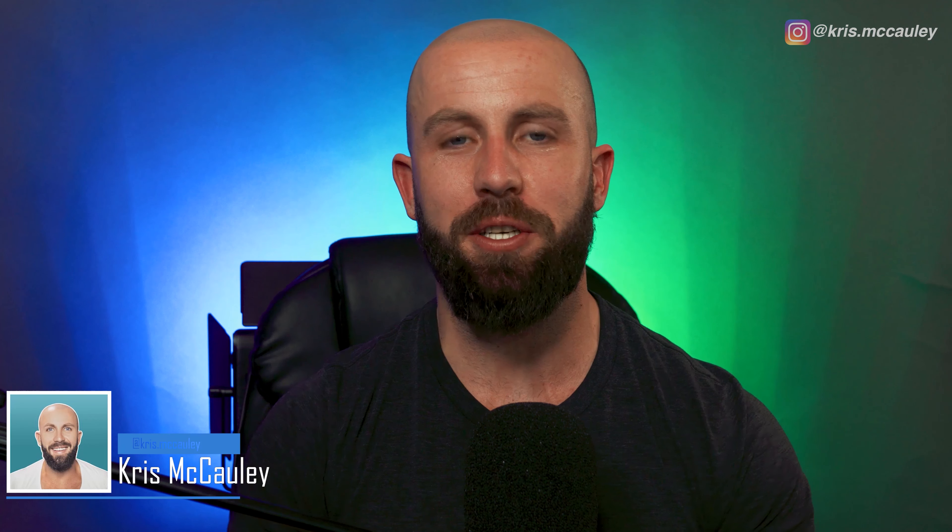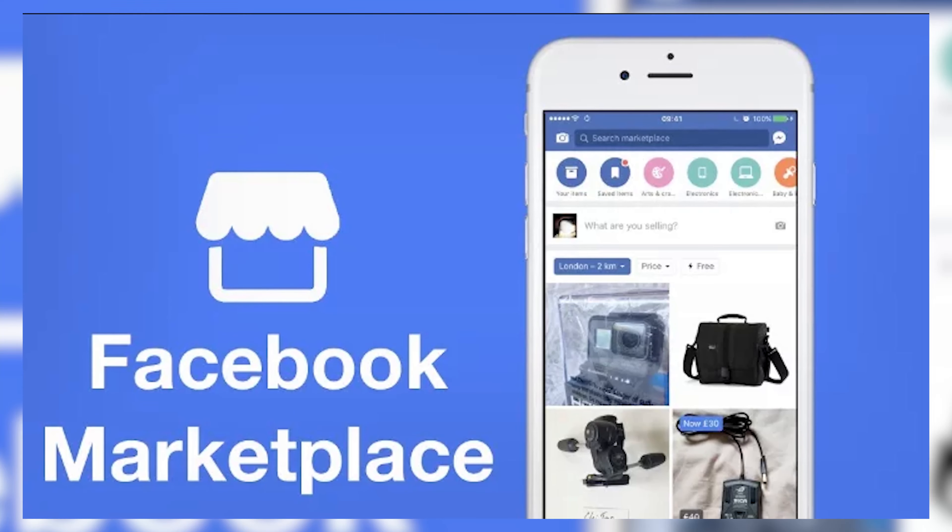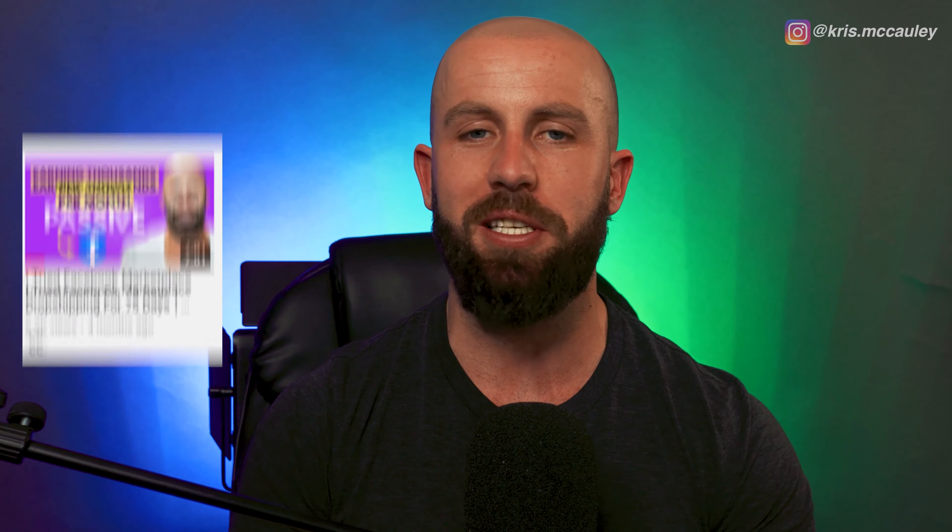My name is Chris, and on this channel I cover different ways I'm making passive income online. Today we are covering Facebook Marketplace dropshipping, and this is actually my third video on the subject. Since my last video there's been quite a few new faces to the channel, so I wanted to make sure I did a thorough update. After this video, I recommend checking out those other two videos as well to get a better picture.